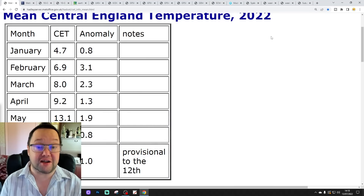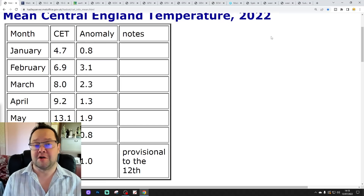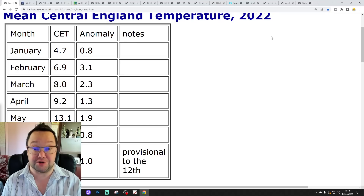Hello everyone, thanks for tuning in to today's video. We're going to have a look at the next 10 to 14 days. Day 10 will take us to the 23rd of July. We'll be able to extend out beyond that with the GFS and ECM. And we'll have a look at CFS v2 at the end of the video for the next four weeks into August.